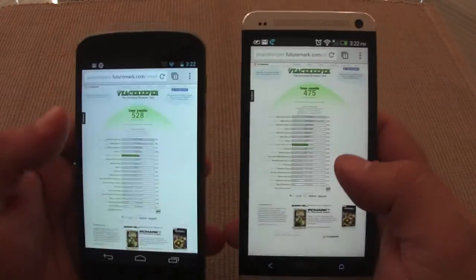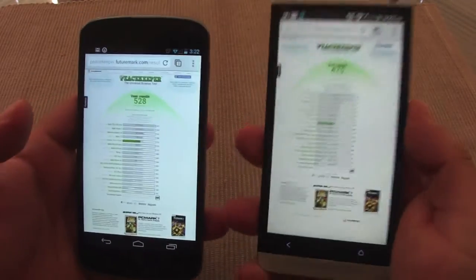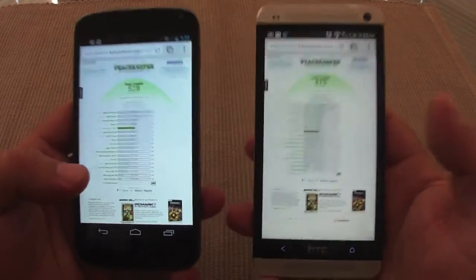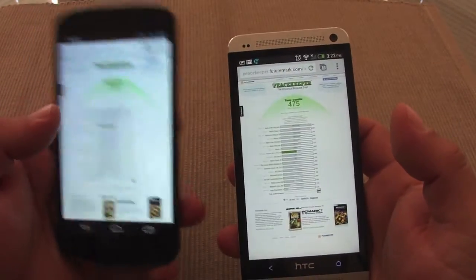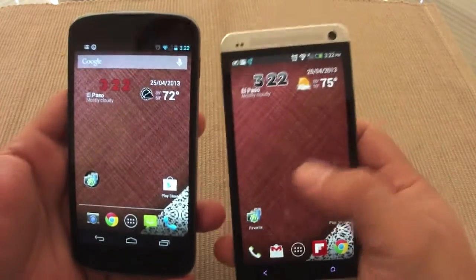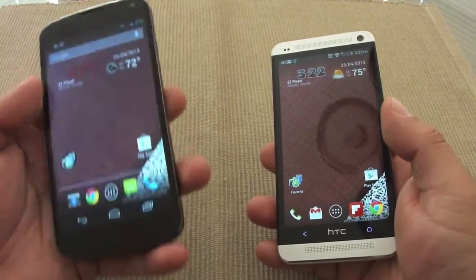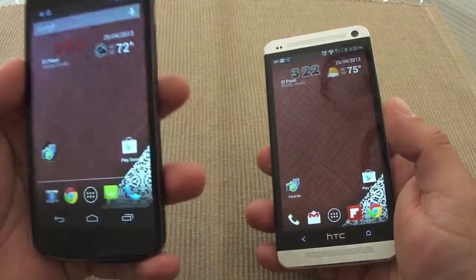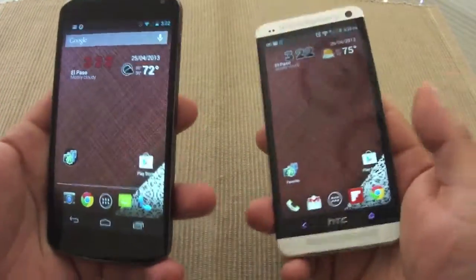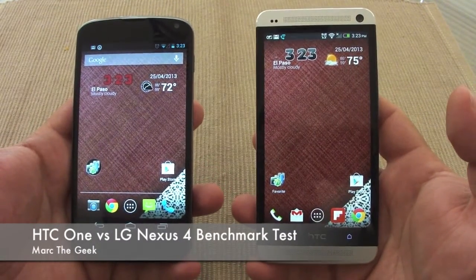Overall, the HTC One basically beat the Nexus 4 on almost every single test except for the browser benchmark, where the Nexus 4 came out faster. A few factors could explain that — this is a 720p display versus the 1080p on the HTC One. That's it guys. I hope you liked the video. If you're on the fence between the Nexus 4 or any older Android phone versus the HTC One, this gives you a reference for the performance difference. Thanks for watching — till next time!